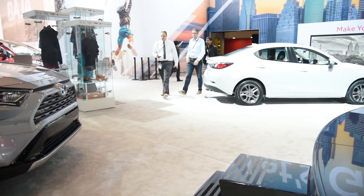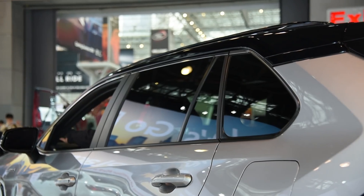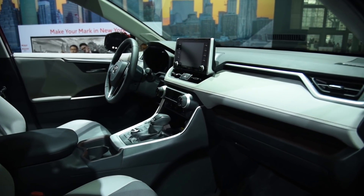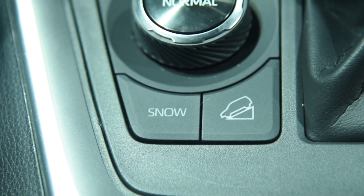New for this generation is a hybrid XSE model, which Toyota says is the sportiest RAV4 offered. It gets some cosmetic enhancements but also a sport-tuned suspension. All all-wheel drive non-hybrid RAV4s get a multi-terrain select system that helps maximize traction over snow, rocks, mud, or sand.